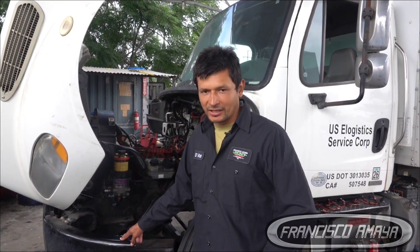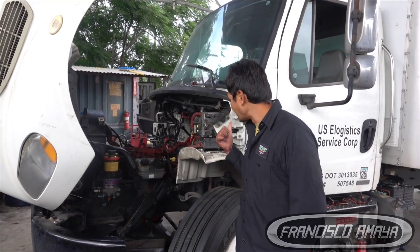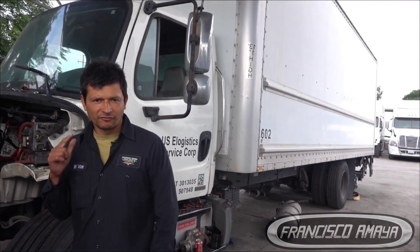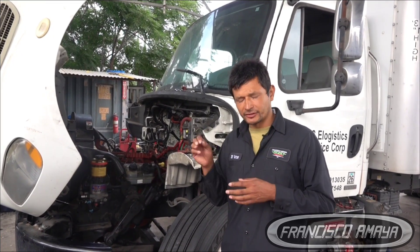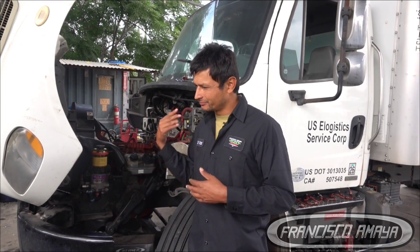Welcome to the channel everybody. Today we have a Cummins ISV of a 2013 Freightliner M2. The problem this engine was having was a specific noise coming from the rear area of the engine. The owner of the truck didn't pay attention or simply didn't care at the moment, kept the truck over the road making money. When this happens, the cost of repair skyrockets — super, super high — and that's what's happening to this truck right now.